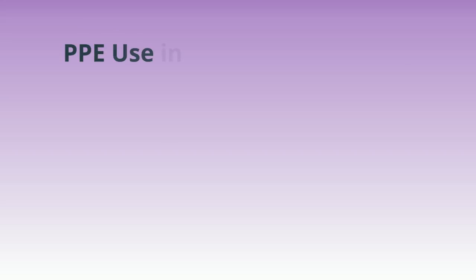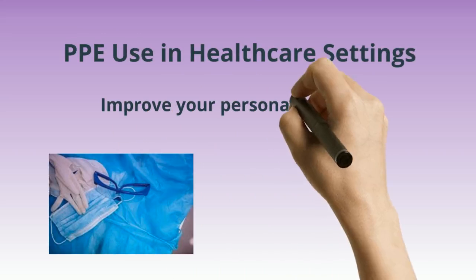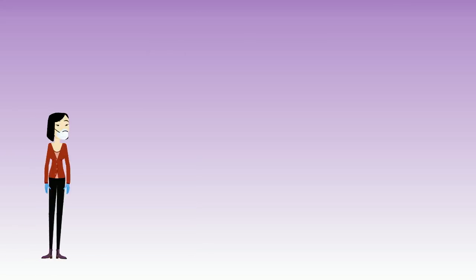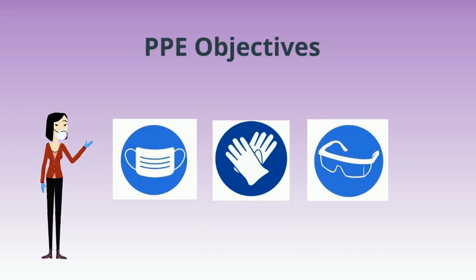We use PPE in healthcare settings to improve personal safety in the healthcare environment. We will cover information on the selection and use of PPE in healthcare settings and teach you how to safely don and doff PPE.